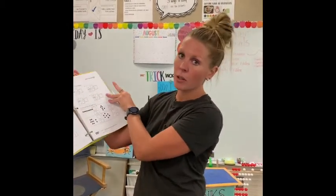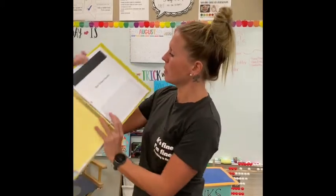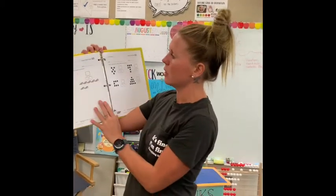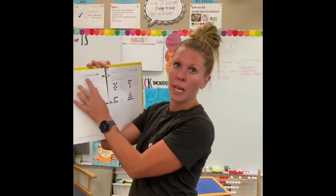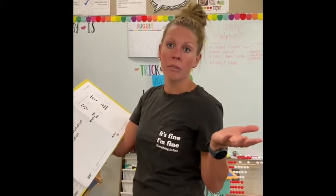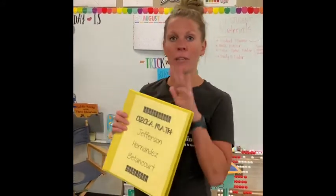They also completed an exit ticket, which they will have to do when they're at home doing virtual learning. Exit tickets are after the third clear tab and go right hand in hand with the lesson. So if we did lesson one problem set and homework, your student will then do lesson one exit ticket — and that will all be verbalized during our online meetings. It's very important that these come back and forth every day.